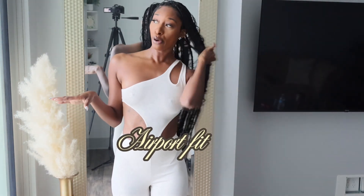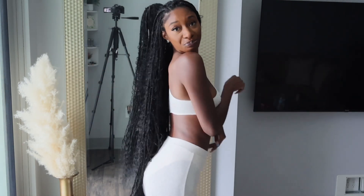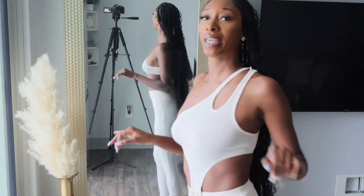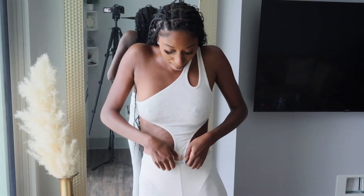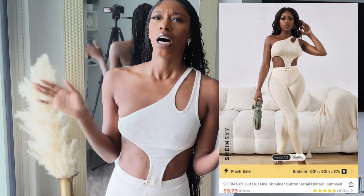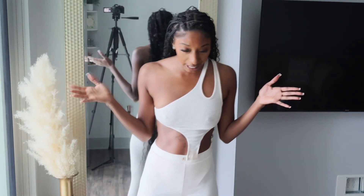Okay guys, so for my first fit, this was an airport fit. You know you always got to have a cute, comfy airport fit. So this is a two-piece set, actually from Shein. I really like it because it's not too much, but it still has a style cut-out piece. Right here, you can actually unbutton it to make it two separate pieces. I really like this — this is a size small. And this is definitely a 10 out of 10.